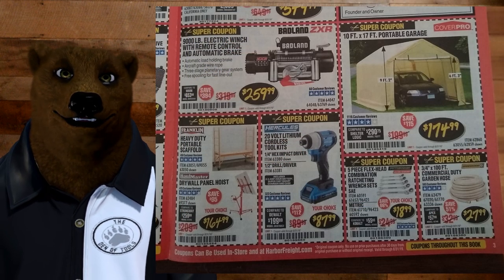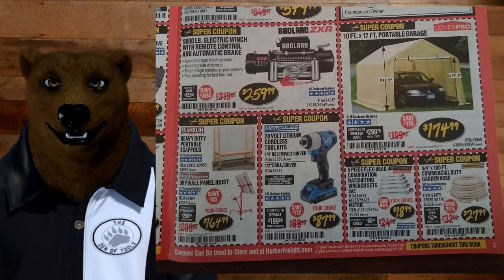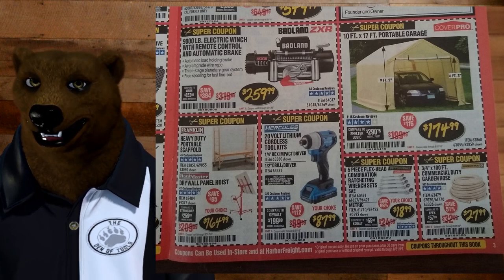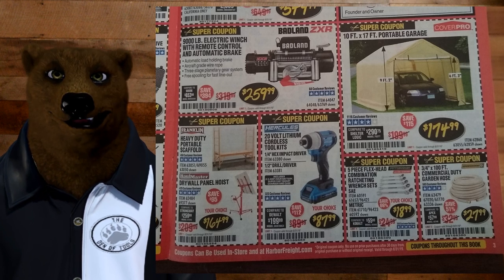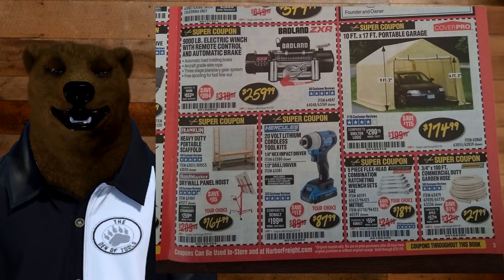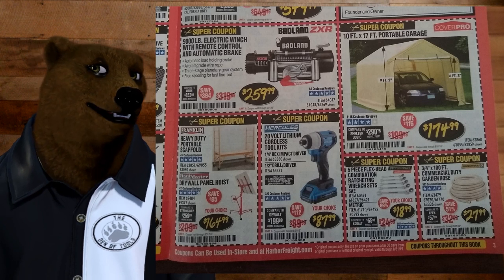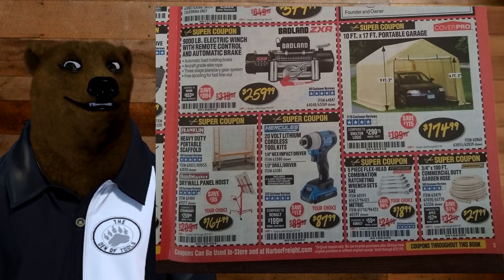Badlands Winch — I've not heard anything bad about them. I heard one guy say he knew somebody who had a problem with one; that's about all I've heard that's bad. We've got the Hercules 20-volt lithium cordless toolkit for $87.99 — that's one of the cheapest prices you're going to see on that; I would jump all over that. For those worried about rumors that Hercules is going away — they're retooling the brand, changing the form factor a little, but the batteries are staying the same. I did a whole video on this. Don't believe everything you'll hear on the internet.